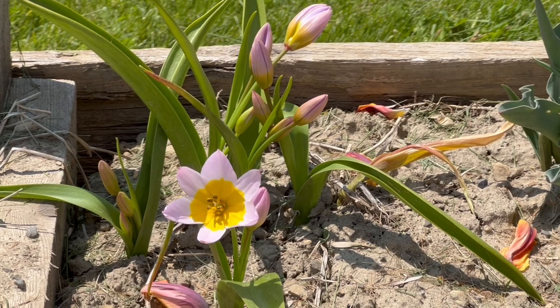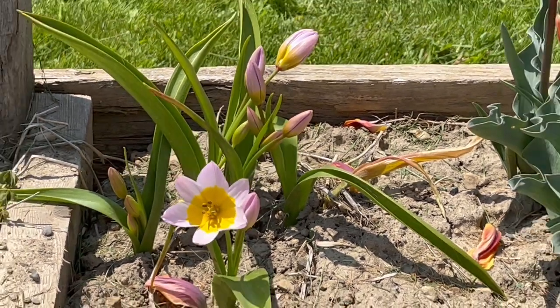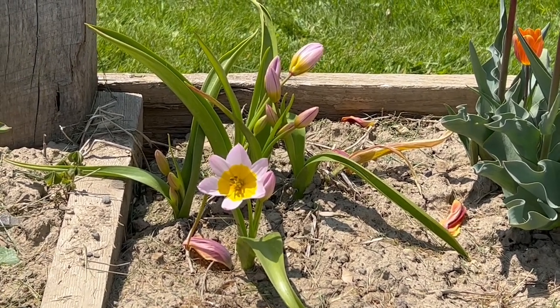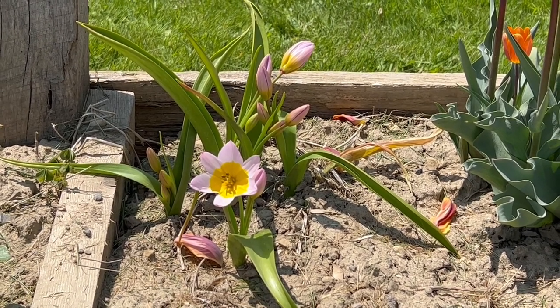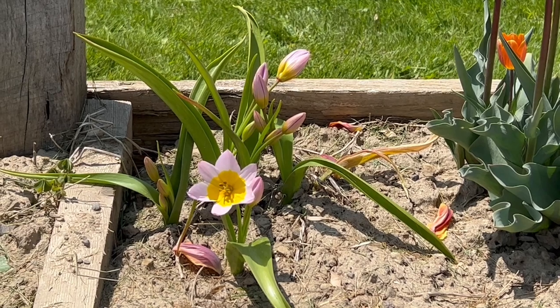I think you should plant a minimum of ten bulbs if you're going to plant this, and I would advise that you even consider planting a minimum of 25. It naturalizes beautifully. I don't think there's anything about this tulip that isn't beautiful.